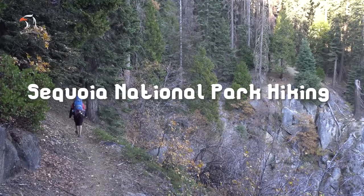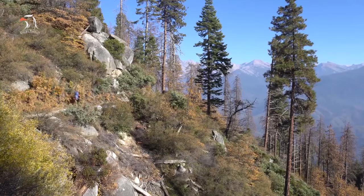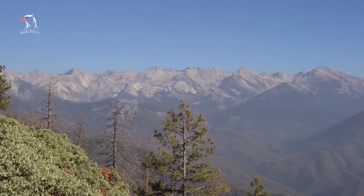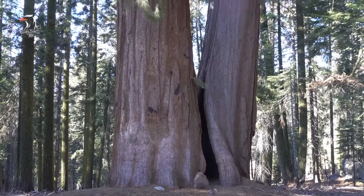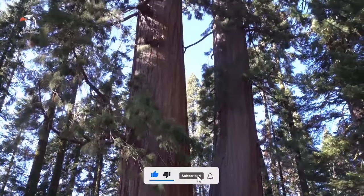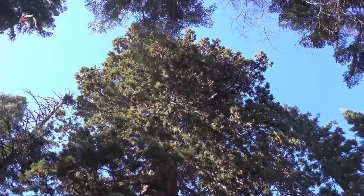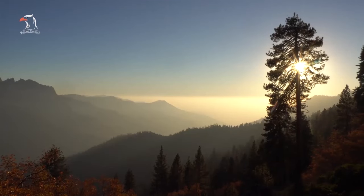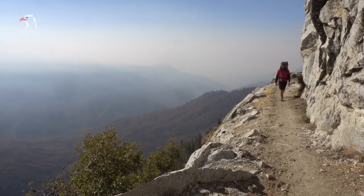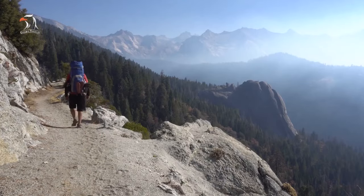Number 5: Sequoia National Park Hiking. There are hundreds of miles of trails in Sequoia National Park suitable for all abilities and ages. In the Giant Forest, the Congress Trail, a paved two-mile loop that begins near the General Sherman Tree, is a big hit with visitors, who call it a beautiful, relatively easy walk. A shorter hike, the Big Trees Trail, is a one-mile loop that goes around a meadow and features interpretive exhibits about the natural history of giant sequoias.